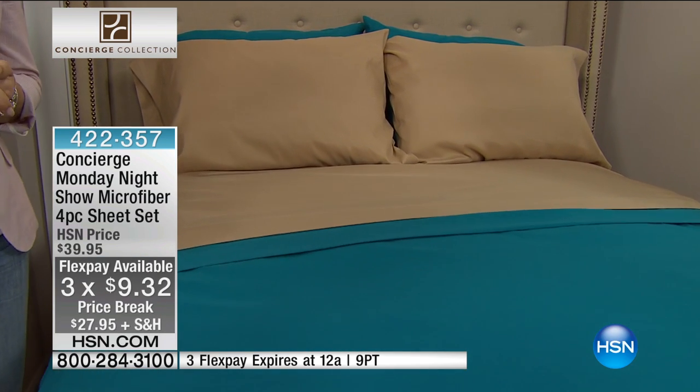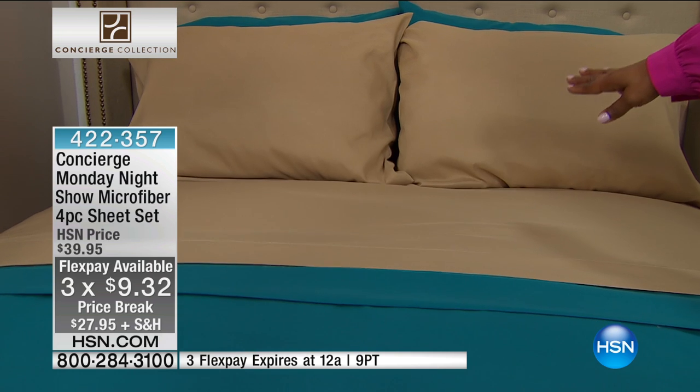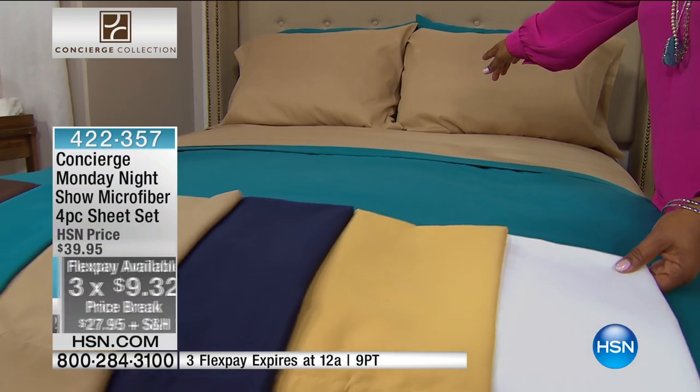The FlexPay is crazy good. I don't know how we did this, but it's $9 — $9.32 on a credit card to get this delivered to you. And some stores, you can't get a pillowcase for $9. $9.32 on a credit card to get this delivered to your door.